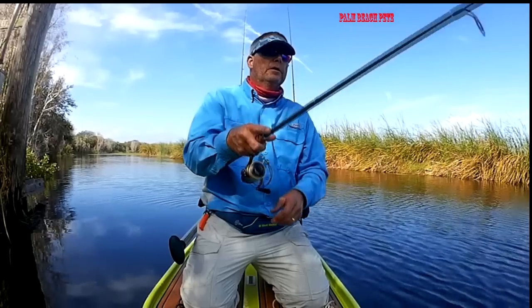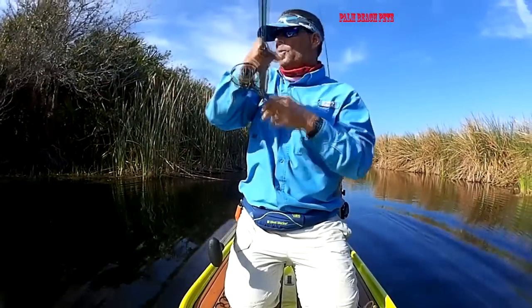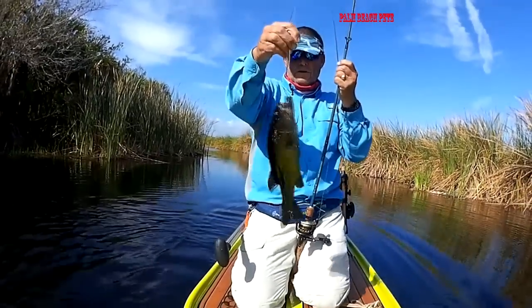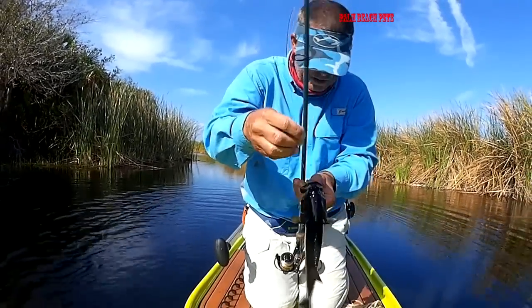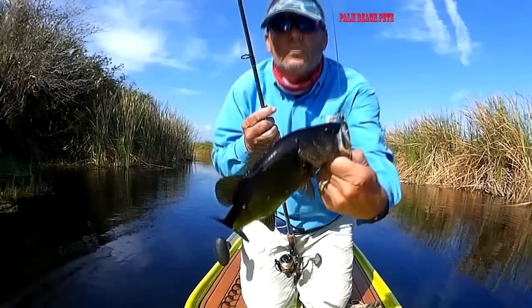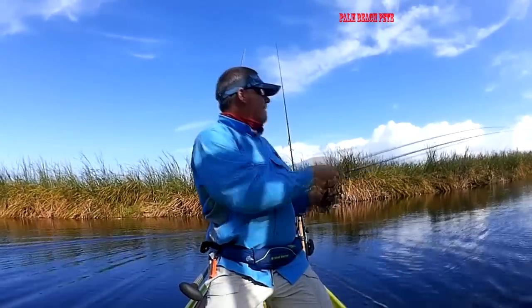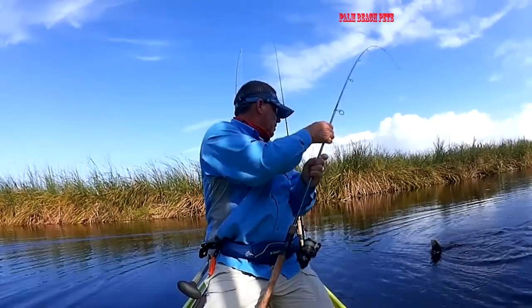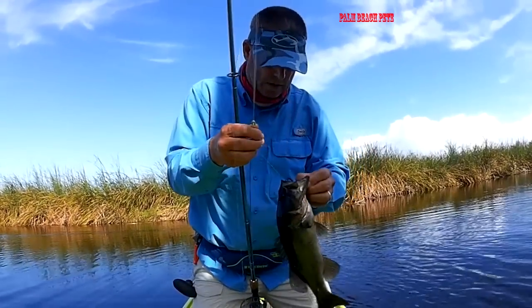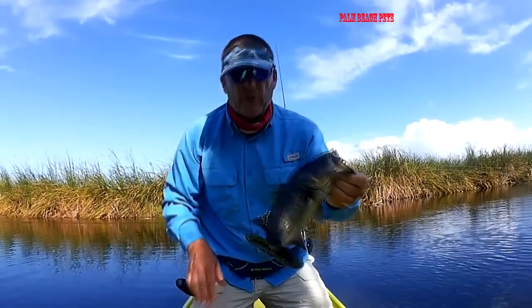Let's see if we can catch a few more — I'd like to get one nice one. Got a bump — oh yeah, here we go! Man, these bass are dark, look at the color of them, they're almost pitch black. Oh, he wanted that bad. Look at the color of that bass — he is just pitch black. Oh, here's another one. A little more color to him, but they're inhaling this worm. Nice little bass, still pretty black.